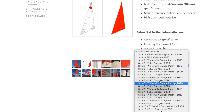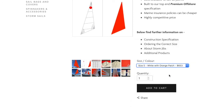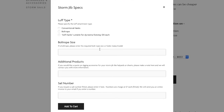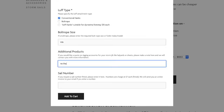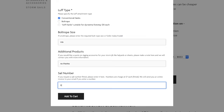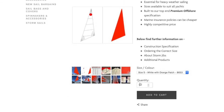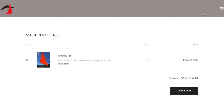Ordering your new RTS storm jib is as simple as selecting your correct size from the drop-down menu at the top and then following the checkout procedure, during which you can also add a sail number to be factory fitted to the sail if required. From order, we can usually deliver your sail Australia-wide within three to four weeks. You can either collect it from us in Gladesville, Sydney, or we can send it directly to you for a small charge through one of our reputable couriers. We can also ship your new RTS storm jib to most ports in the world should you require.